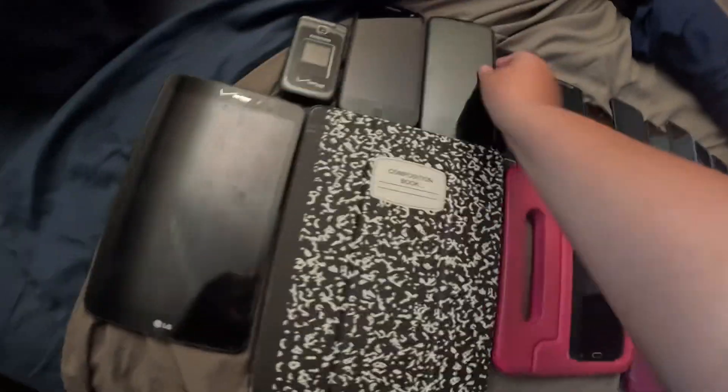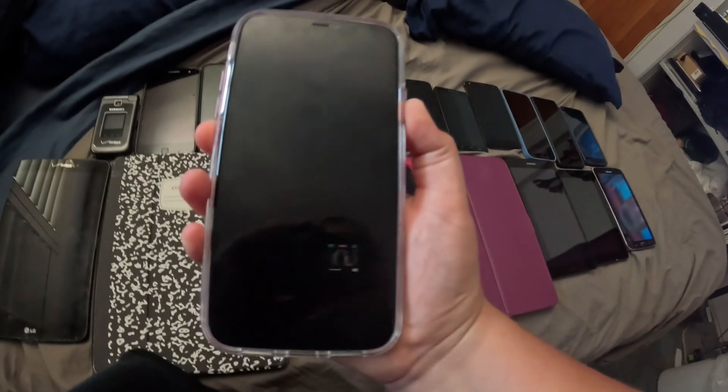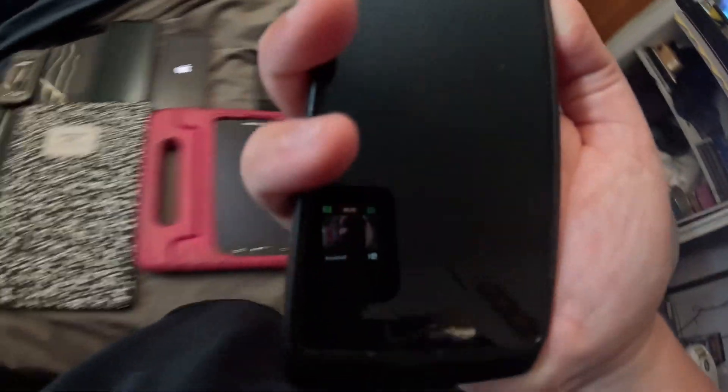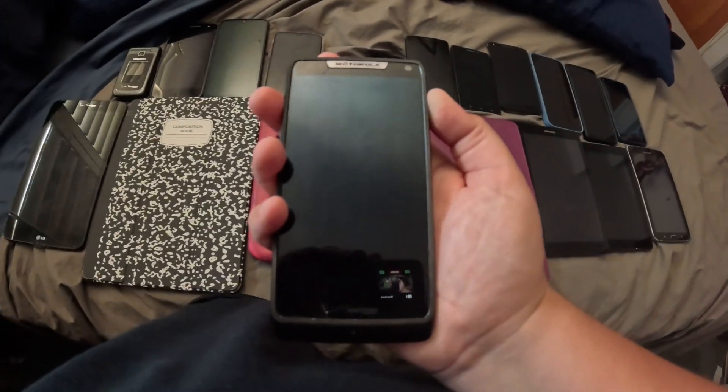This one's on Verizon too. Here's the iPhone 11. Here's the Droid Razr M on Verizon — it's dead.